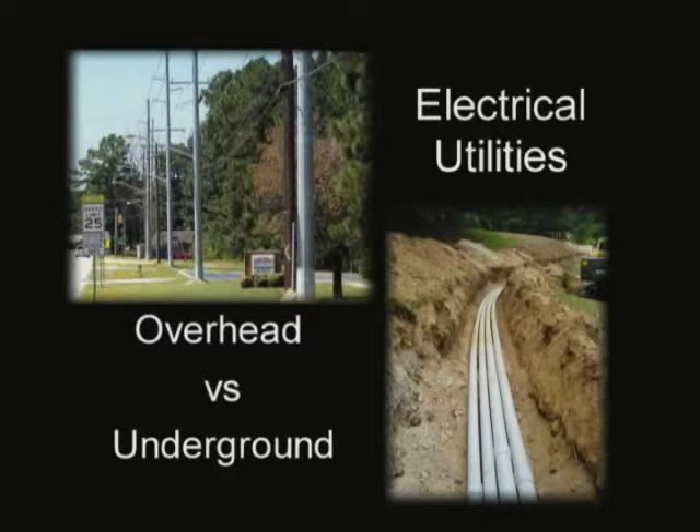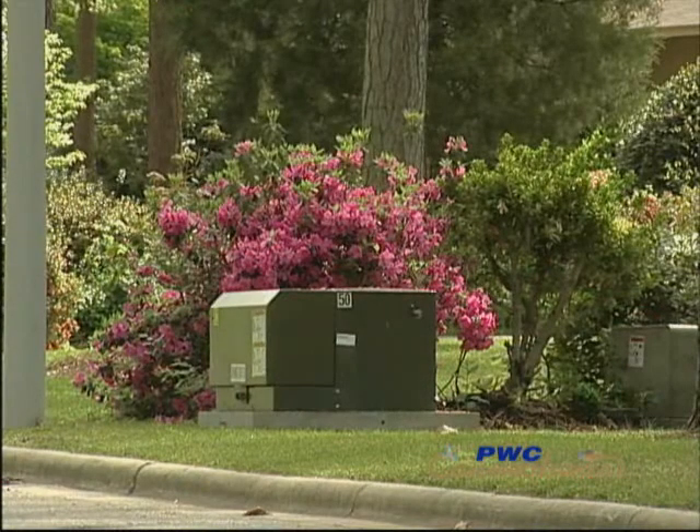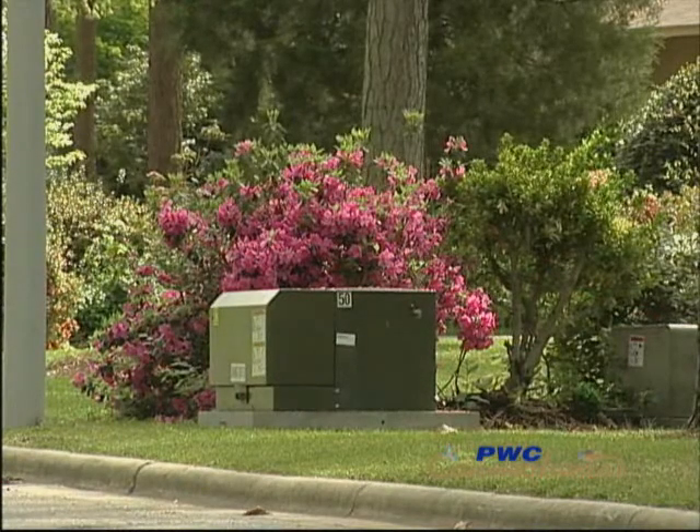Above ground electric facilities are the ones that you typically see when you drive down the street on the poles. They're above ground and visible. Underground facilities you can't see — they're buried underneath the ground, typically two to three feet underground. All the electric facilities are under there and you may occasionally see an electric box or a transformer sitting on the ground, but all the wires are primarily underground.